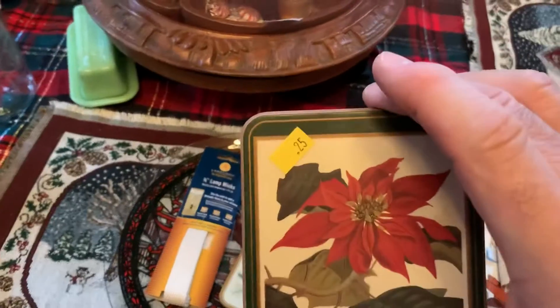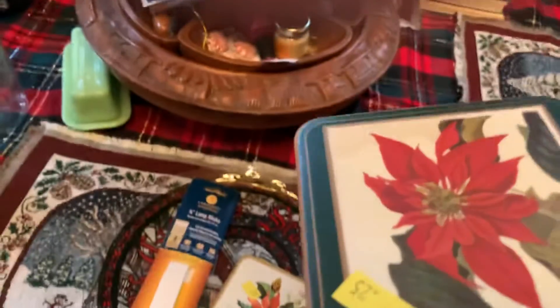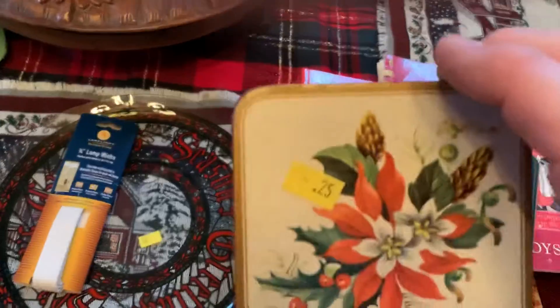I bought a couple of Christmas casters. They're made in England — they're only a quarter, or well, half price actually because of the yellow tag. There's the other one.